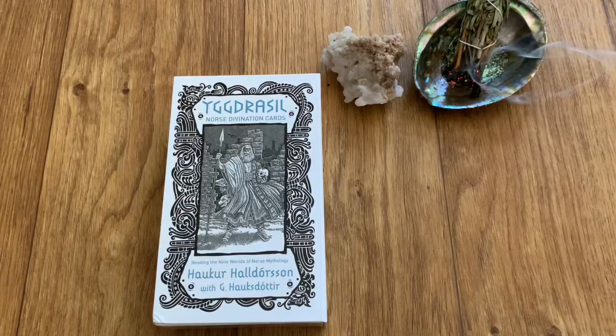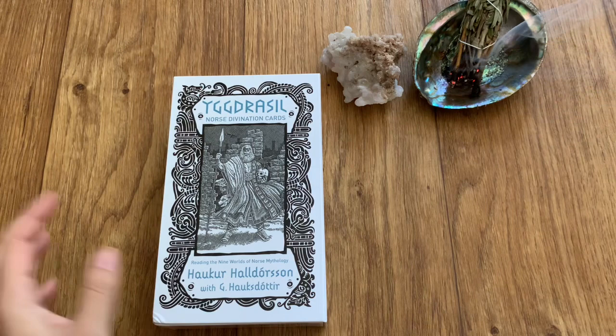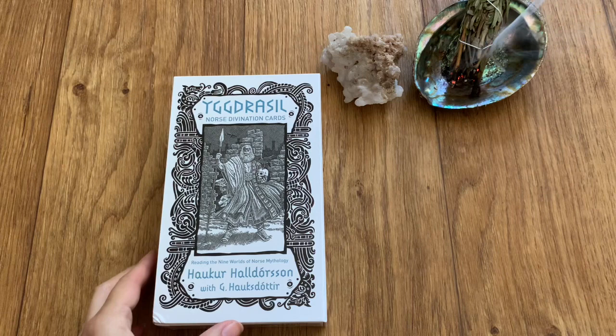Hey guys, this is Tarot with Kittens Waits in Tarot and today I'm doing a review of the Yggdrasil Norse Divination cards, and this is by Håker Haldorsen with his daughter Håkdottir.